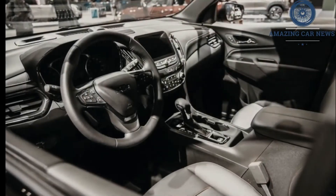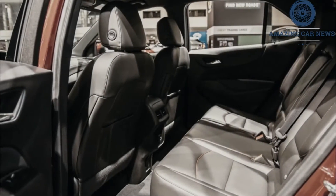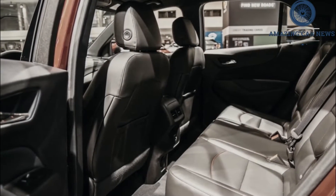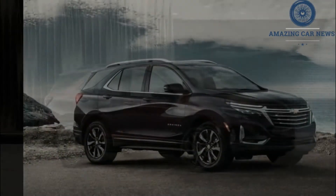While all-wheel drive is optional, all Equinox models are powered by the same turbocharged four-cylinder engine. The spendier trim levels push prices into expensive territory, but people who are committed to the bow-tie brand and unfazed by mediocrity will appreciate the 2022 Equinox.